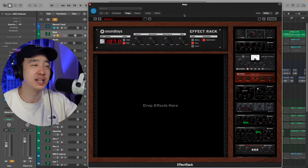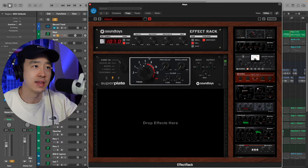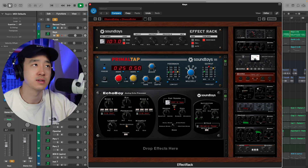Back to the same beat with Effect Rack open — you can drop everything you want in here and go through their presets, which there are a lot of. I have a lot of third-party banks as well, but the original banks are really good. I use a lot of them, especially their chorus and delays. Listen to this chorus and delay — chorus echo.